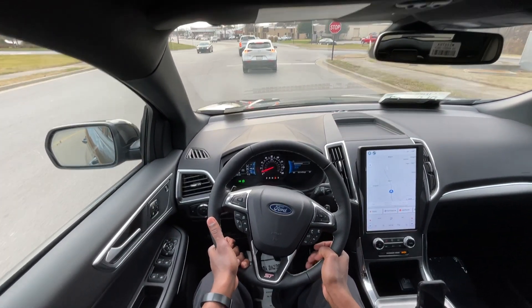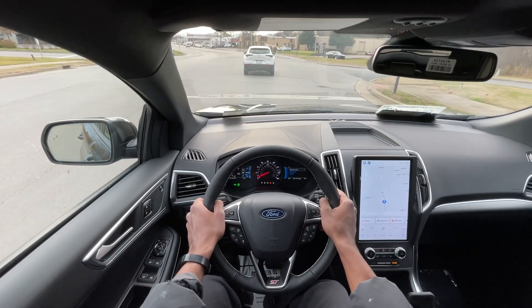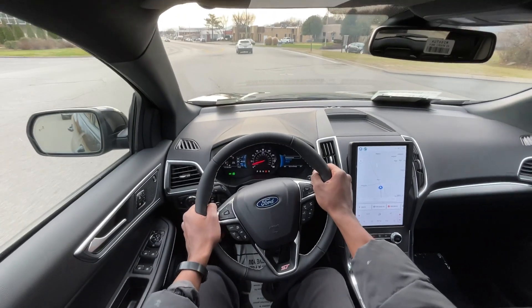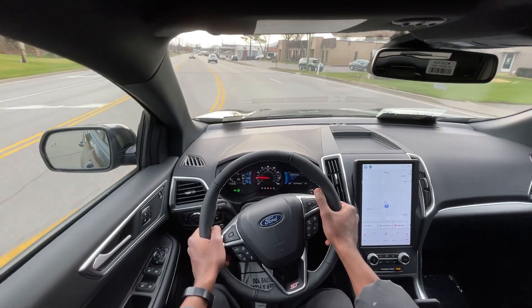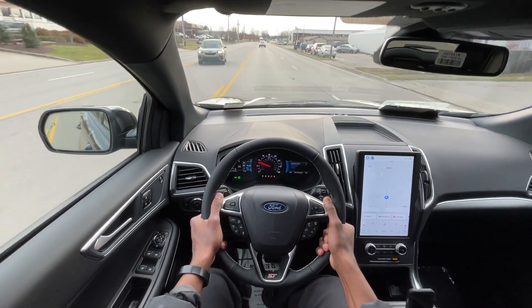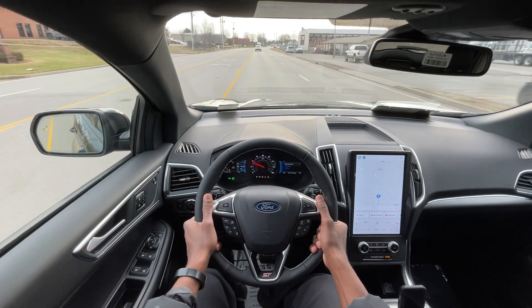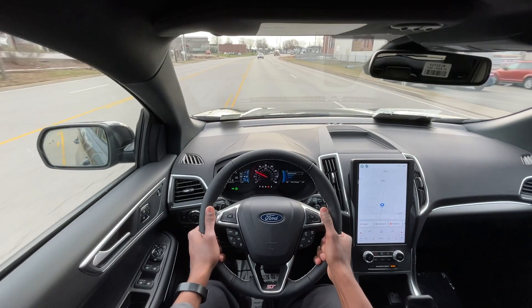It has that presence, and the ST trim in particular has a sportier feel, but it doesn't necessarily feel like a sleeper car. This thing's a lot quicker than it lets on. For the price point, it's not cheap, but it's also not crazy expensive either. You get a similarly equipped Audi and you're pushing 70 grand.